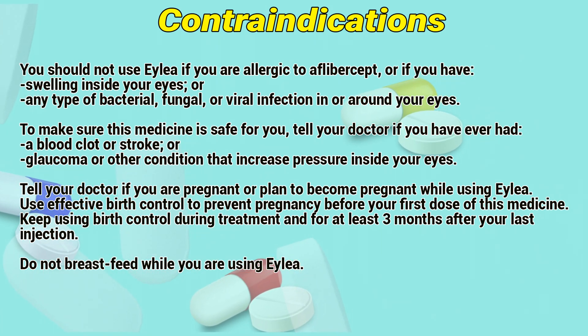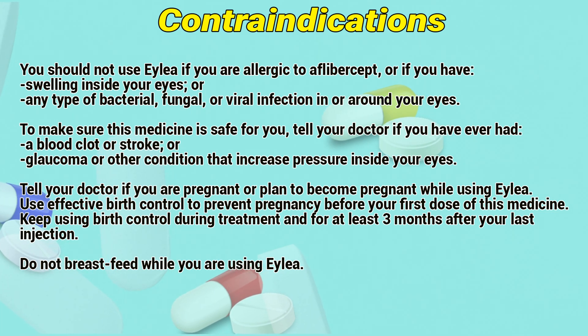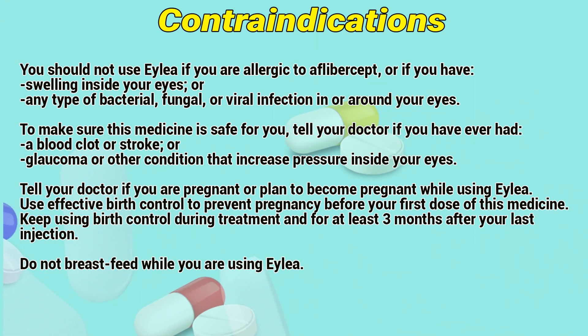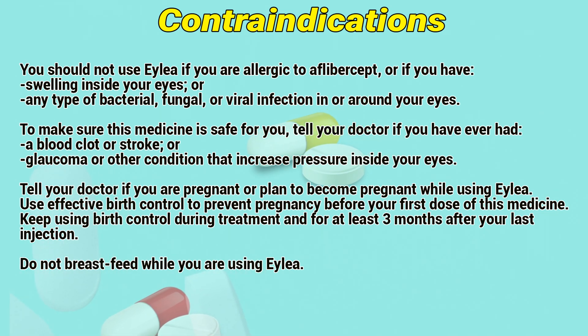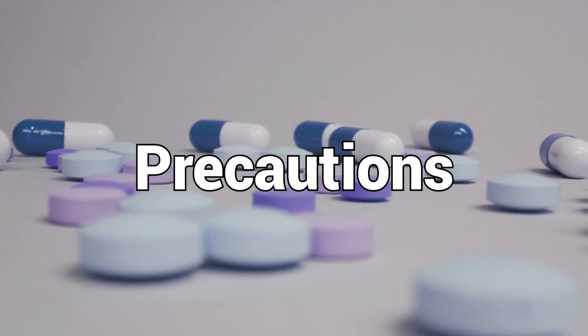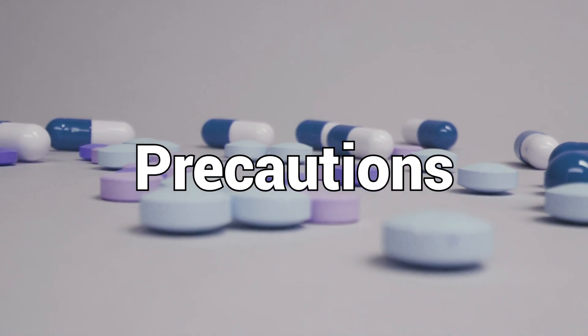Tell your doctor if you are pregnant or plan to become pregnant while using ALEA. Use effective birth control to prevent pregnancy before your first dose of this medicine. Keep using birth control during treatment and for at least 3 months after your last injection. Do not breastfeed while you are using ALEA.